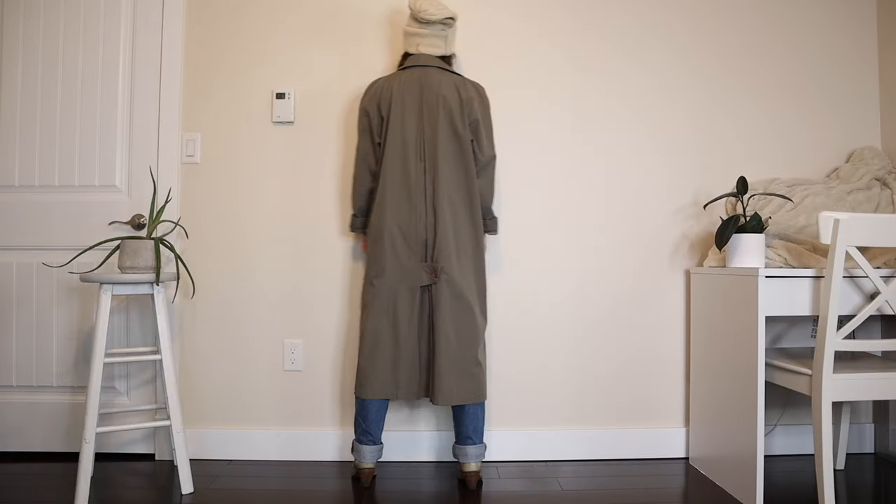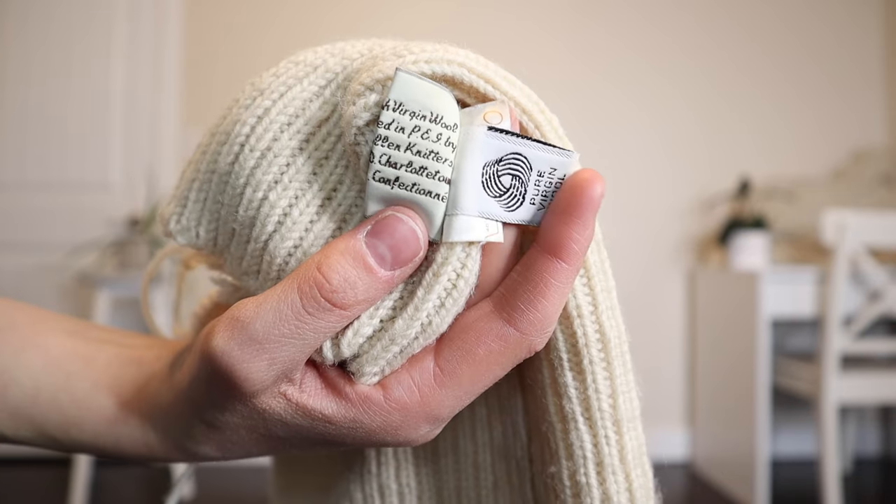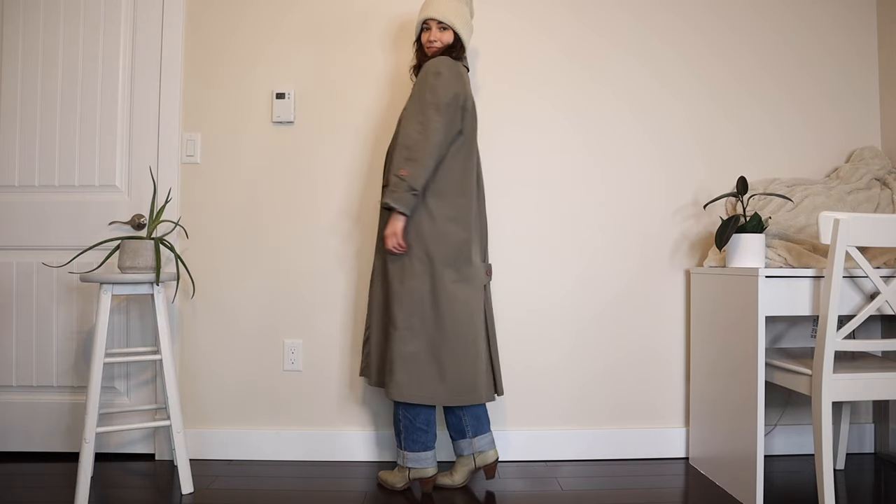This next item is so strange — I want to hear from you what you think about it. It's this very long toque. I got it because it seems really old vintage; there's a long tag on it that says it's British wool made in PEI. I think it's supposed to hang back behind your head like that. I also tried rolling up the sides. This isn't really something a 90s supermodel would wear but I really had to get it — I thought it was just such a unique piece.